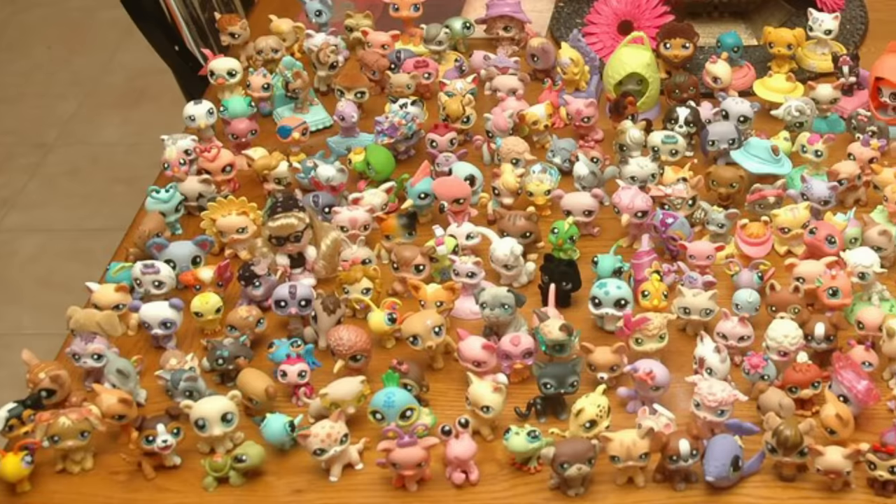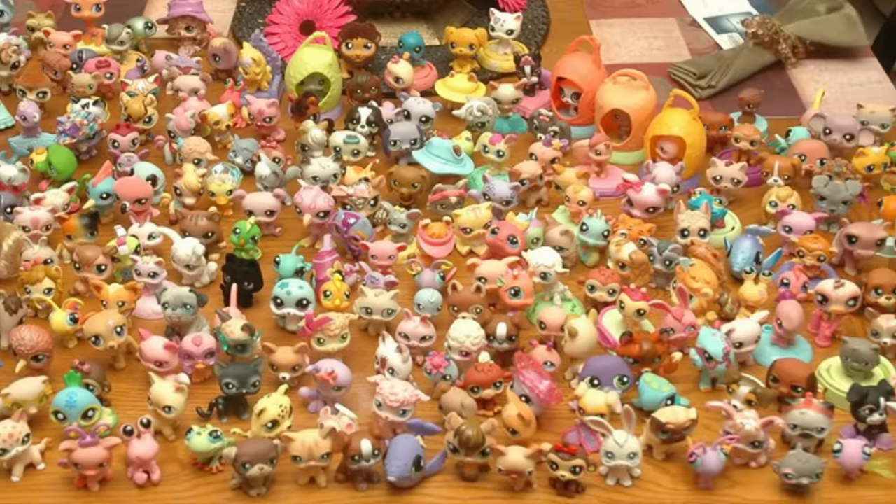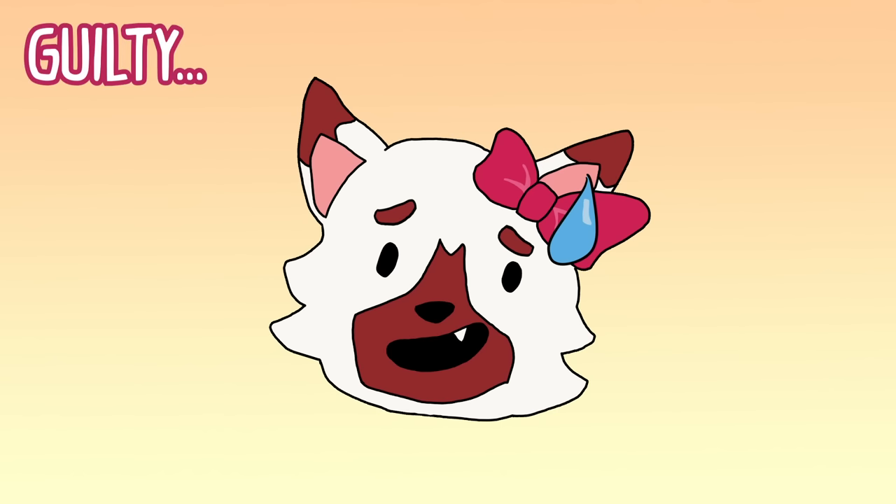Hi friends, it's Cecilia! It's no secret that Littlest Pet Shop is a highly sought-after toy to collect, but what's the most you've ever spent on an LPS? Was it $10, $20, maybe even $50?